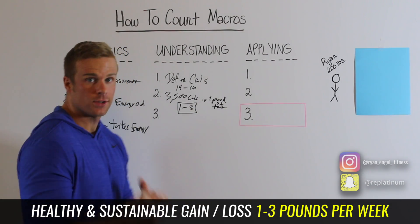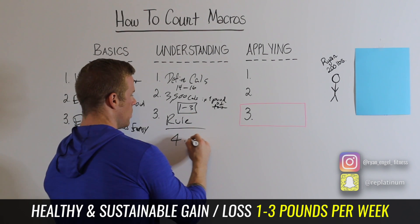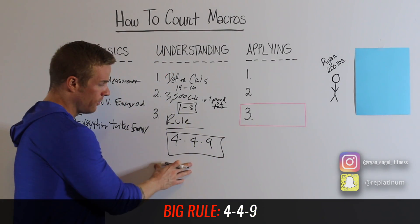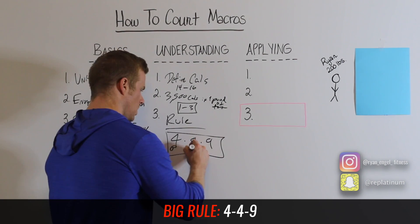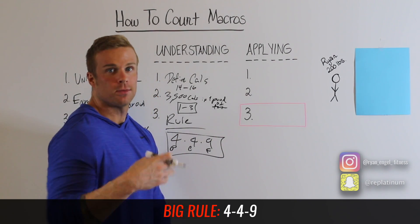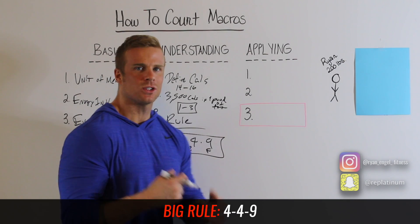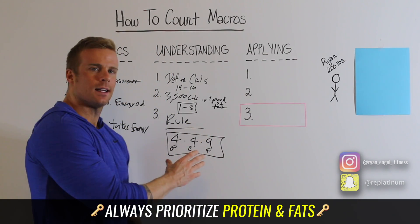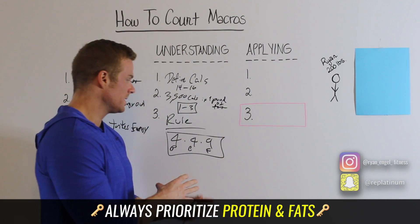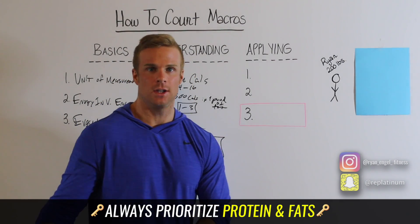The third and most important element to understanding your macros is the big rule: the 4-4-9 rule. All calories are not created equal — protein has four calories per gram, carbs have four calories per gram, and fats are worth nine calories per gram. The last thing to note here is that you want to prioritize your fats and your proteins. You can actually go without carbs, but removing fats or proteins from your diet is the worst thing you can do.